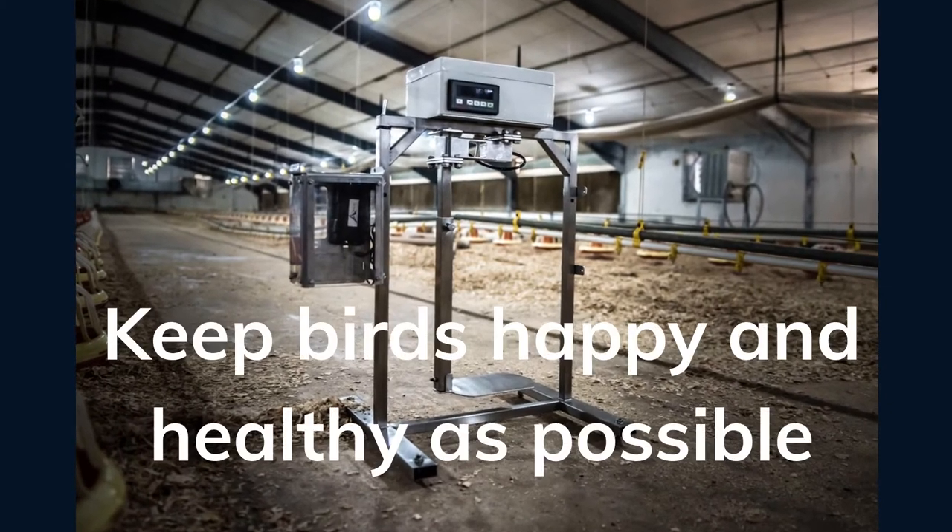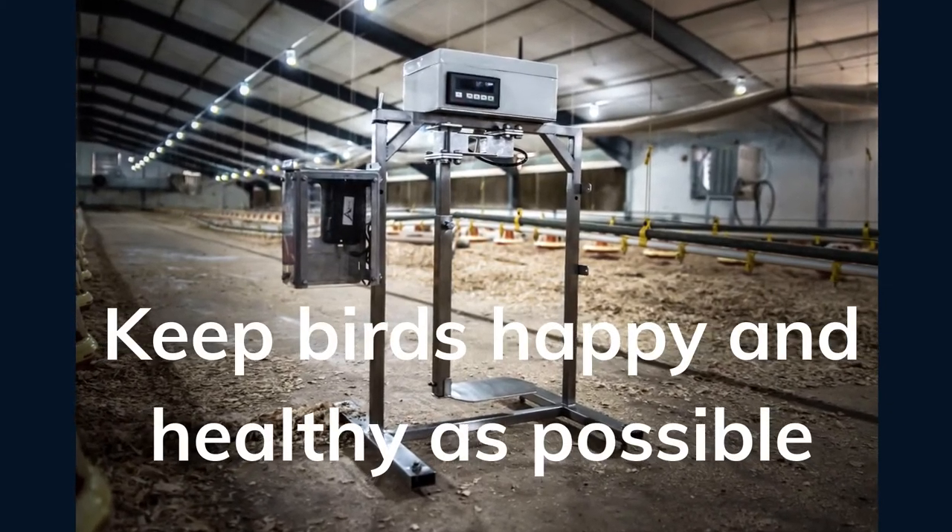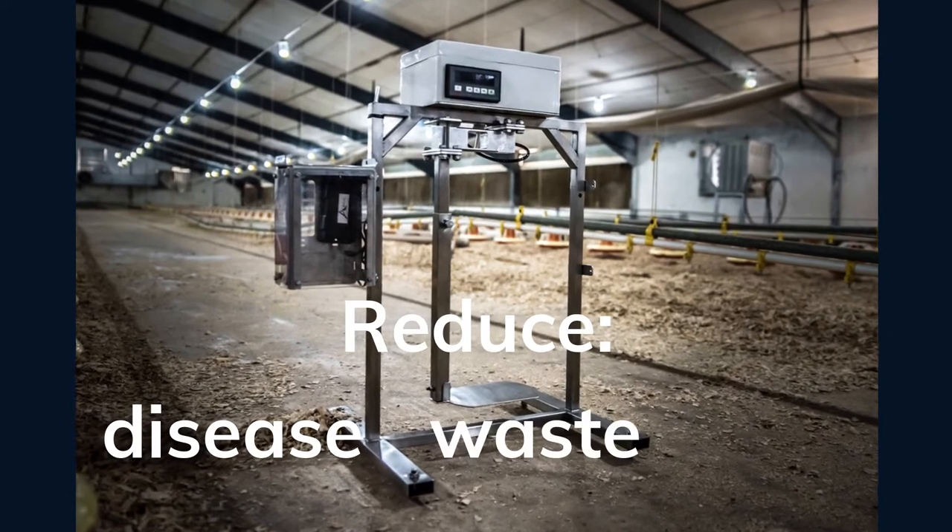Use our IoT devices to keep your birds as happy and healthy as possible while reducing disease, waste, and cost. Remember: better information, better control, better results.